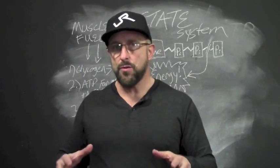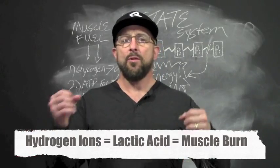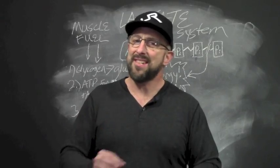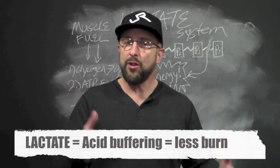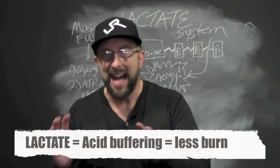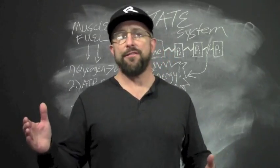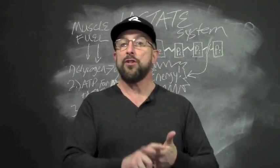Lactate often gets confused with lactic acid, but they're not the same. Lactic acid is created by the accumulation of those hydrogen ions, which is what makes your muscles burn when you're going all out. Your muscles just don't function that well in an acidic environment because the enzymes that control glycolysis can't function at full speed. But lactate actually acts as a buffer to reduce the burn and keep you going, because your body's constantly flushing lactate out of the muscle, which moves the hydrogen ions out that are responsible for the muscle burn. But as intense training continues, you're eventually going to reach a point where the hydrogen builds up so fast that you can't remove enough lactate to control the burn.